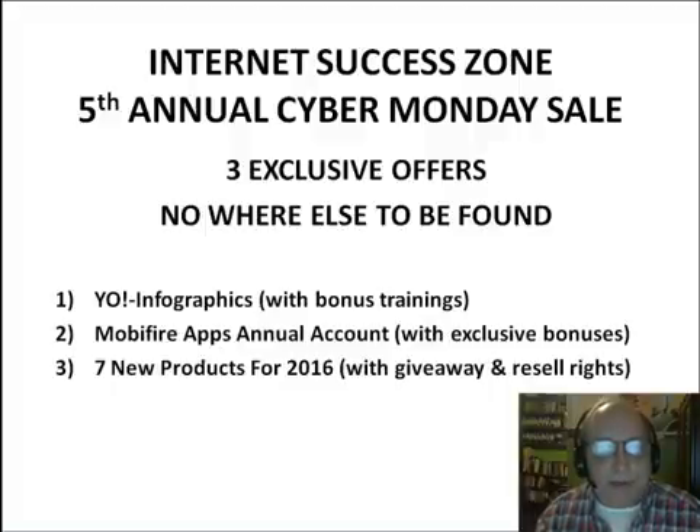Now that Google has made it official they're going to start favoring websites that have a mobile app built around them, that's going to be a really key money maker for people that take action next year. If you're into list building, the seven new products for 2016 is going to be a great offer too — extremely limited to only 25 sales, so you won't have competition. You can send traffic to those offers and they'll be unique products people haven't seen before. I hope you enjoy this sale. Again, this is limited to only 24 hours this year, so take advantage of these while you can.